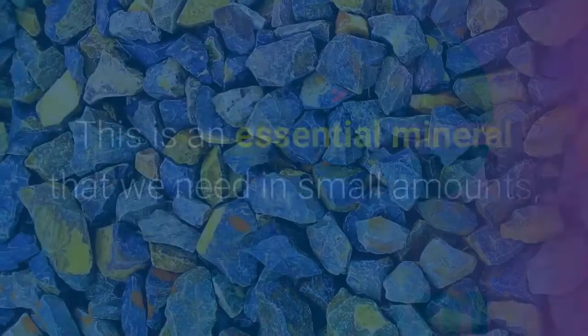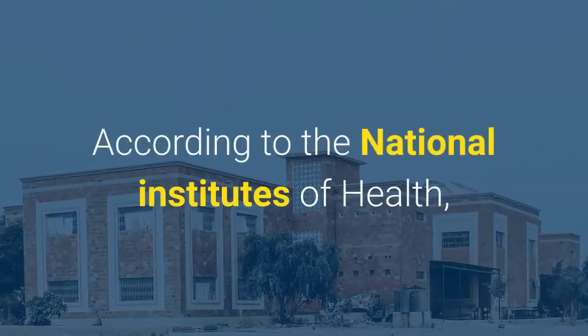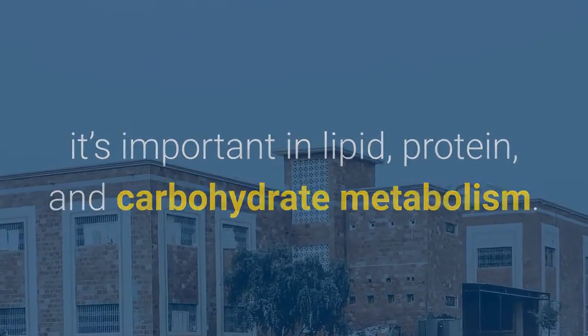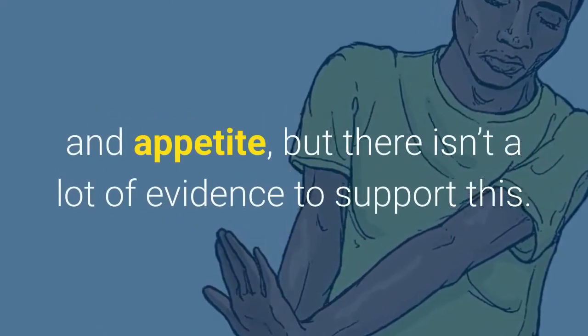Number 3: Chromium. This is an essential mineral that we need in small amounts, and it's available in some foods. According to the National Institutes of Health, it's important in lipid, protein, and carbohydrate metabolism. There are some speculations that it can help with weight loss by suppressing cravings and appetite, but there isn't a lot of evidence to support this.